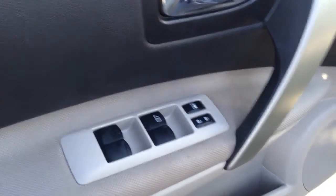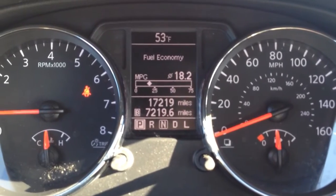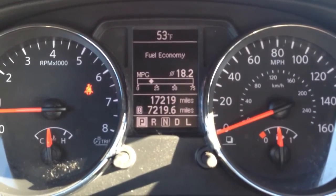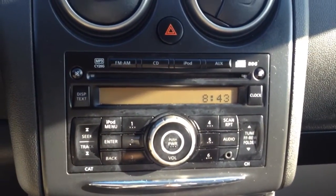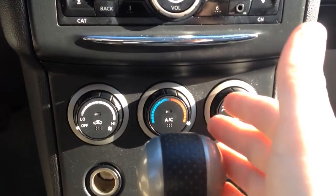Comes with power windows, power locks here on the door, cloth interior. Just to show you the interior is a clean, well-maintained vehicle. Taking a seat inside, you can see the digital info center confirming it only has 17,000 miles on it. There you see your fuel economy information, cruise control over here, and AM/FM radio with a CD player and iPod and auxiliary input as well.